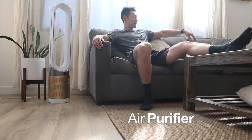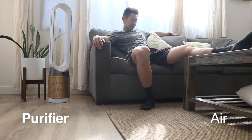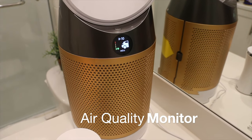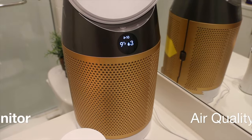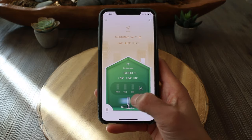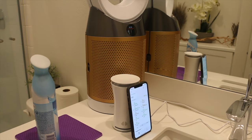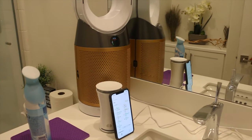Think of it as three devices in one. First, it's an air purifier that filters any size room. Second, it's also a fan you can use on a hot summer day. And third, it's an air quality monitor so you can get real-time feedback on your air quality, as well as control it remotely with the app. However, what's the point of having a $650 air purifier if it doesn't work? Today I'm going to be putting it to the test to see if it's something you should have in your everyday life.